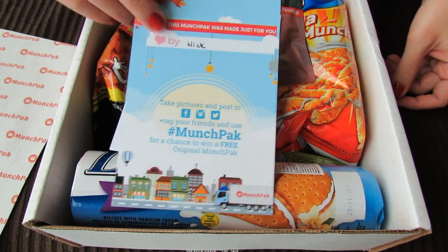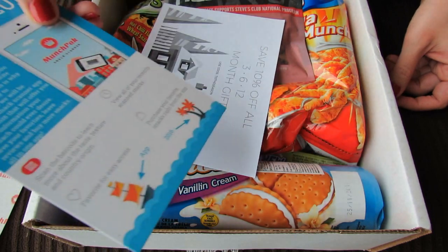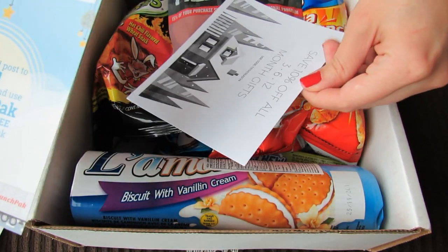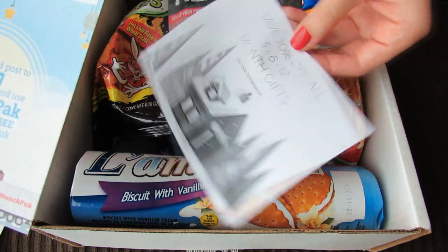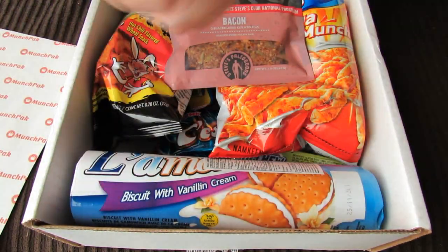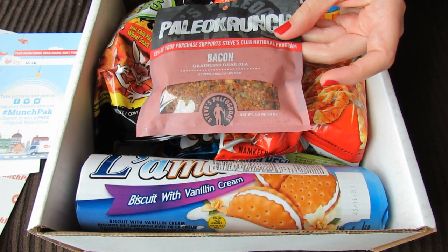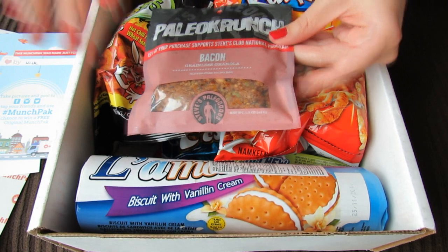That's really cute that it came with this little card that tells me that Nick is the one who packaged my box. That's cute. And then there's 10% off all gifts with the code TisTheSeason. So let's just get into the box because I cannot wait to finish this video so I can dig in and start eating it all.